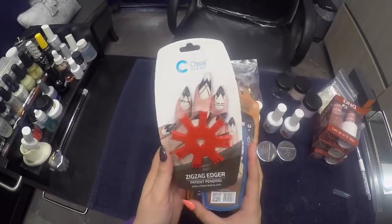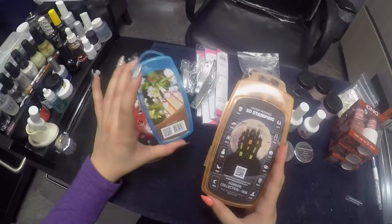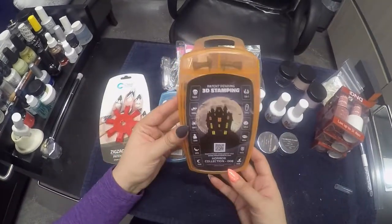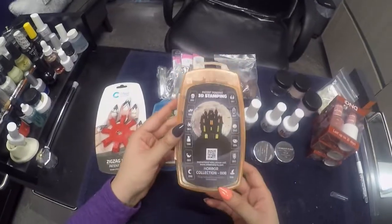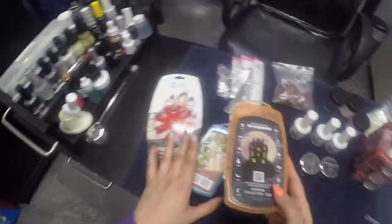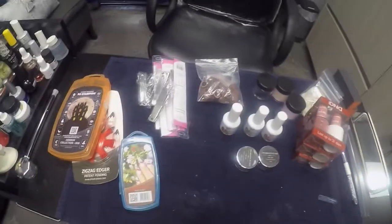I also got these zigzaggers — they're used to cut out shapes on the acrylic when you're using colored acrylics. I had seen some really cool nail art done with them. This is a Halloween set and I think it'll be very fun. That's the haul and I'll be back to show you guys the swatches!